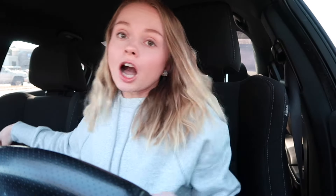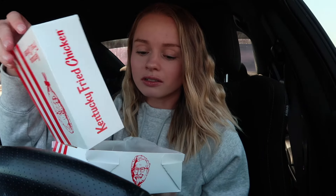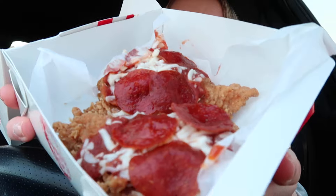Okay guys, we are back — I got the KFC. They actually gave me a fork, which I'm not used to. Normally you have to ask for forks. This is actually very heavy. Okay, this actually smells really good — y'all see this.